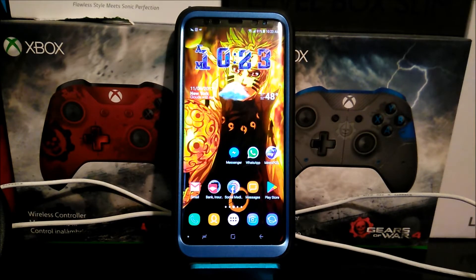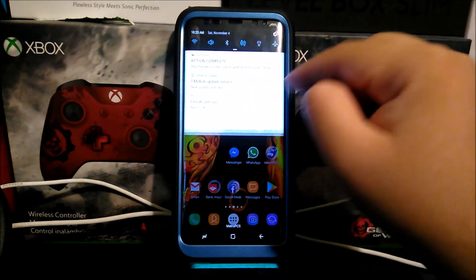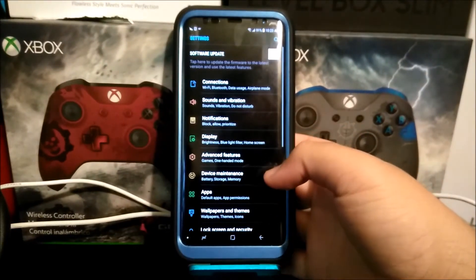Hi everyone, this is the Samsung Galaxy S8 Plus from T-Mobile. As you can see, today we have a new software update here in the notification. If you would like to get this update, let's go into Settings and scroll all the way down.